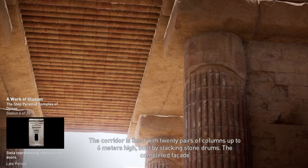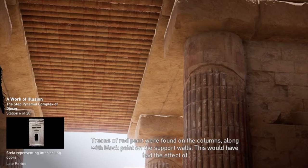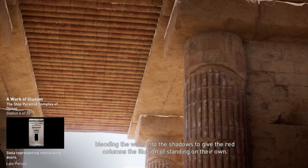The corridor is lined with 20 pairs of columns up to 6 meters high, built by stacking stone drums. The completed facade was made to resemble reed stock bundles. Traces of red paint were found on the columns, along with black paint on the support walls. This would have had the effect of blending the walls into the shadows to give the red columns the illusion of standing on their own.